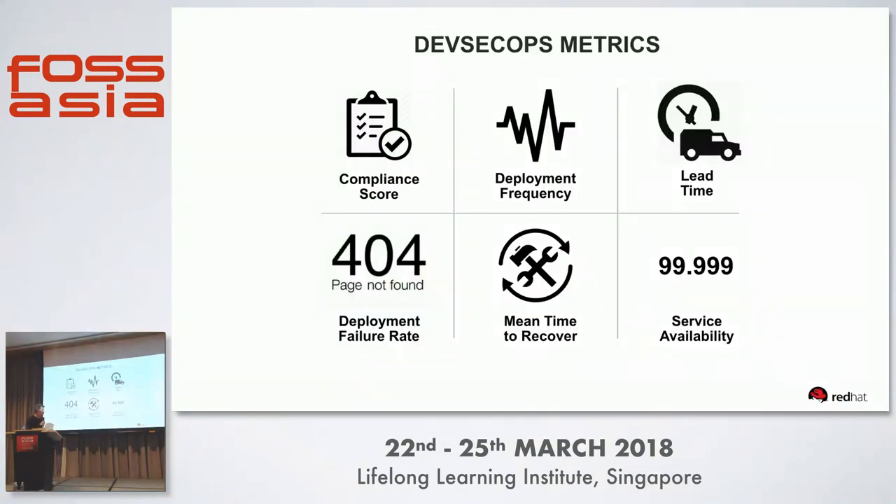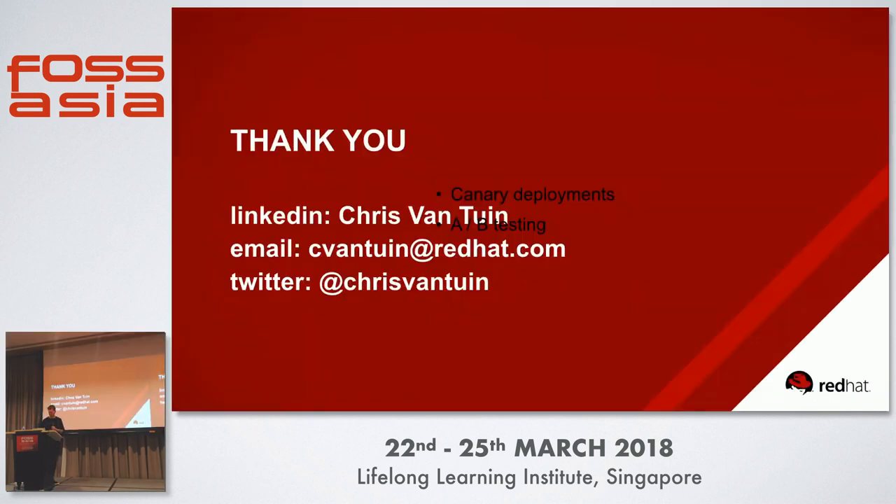How do you know you're making good progress with DevSecOps? Here are some metrics to track: compliance score in terms of security policy and vulnerability checks; deployment frequency — is that improving as a trend? Lead time — when you discover a security vulnerability, how long does it take to generate a fix? How often is a service going down, and when there is an issue, how long does it take to recover? That should improve as you switch to DevSecOps. And from a business perspective, what is the service availability?